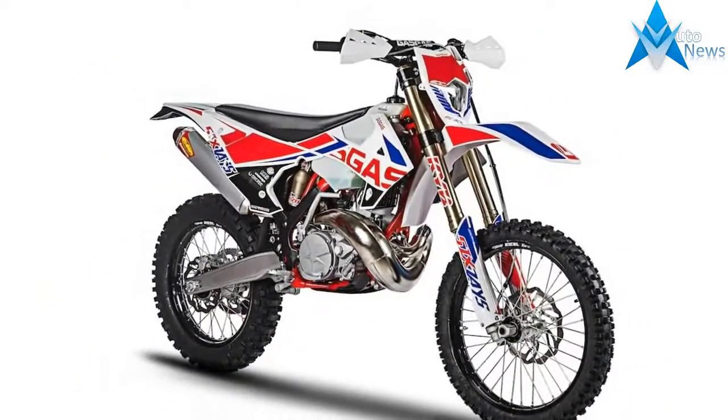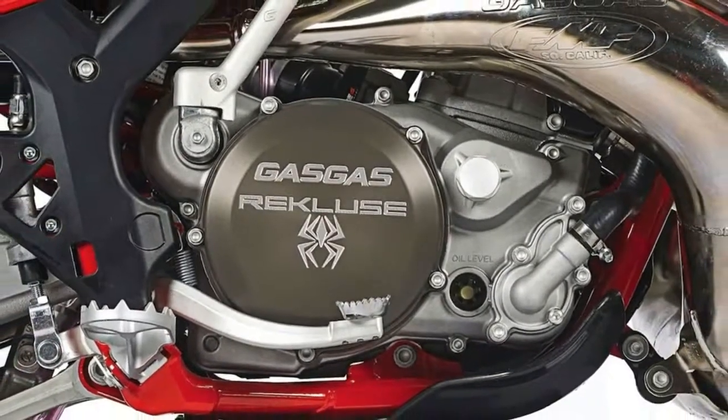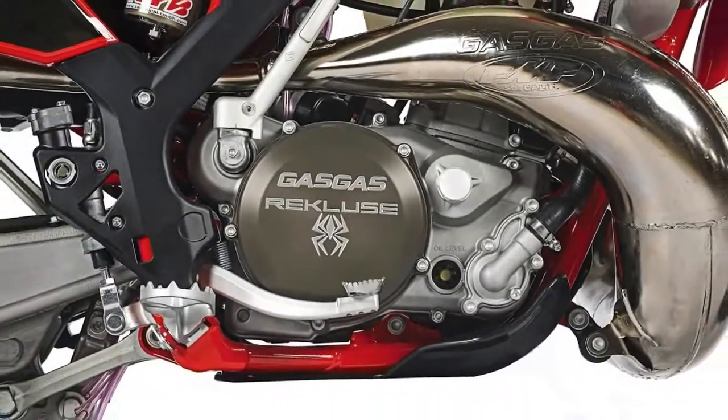A new cylinder head improves stock production. With the head altering the combustion chamber, the throttle response will be sharper in an effort to satisfy higher-level riders.